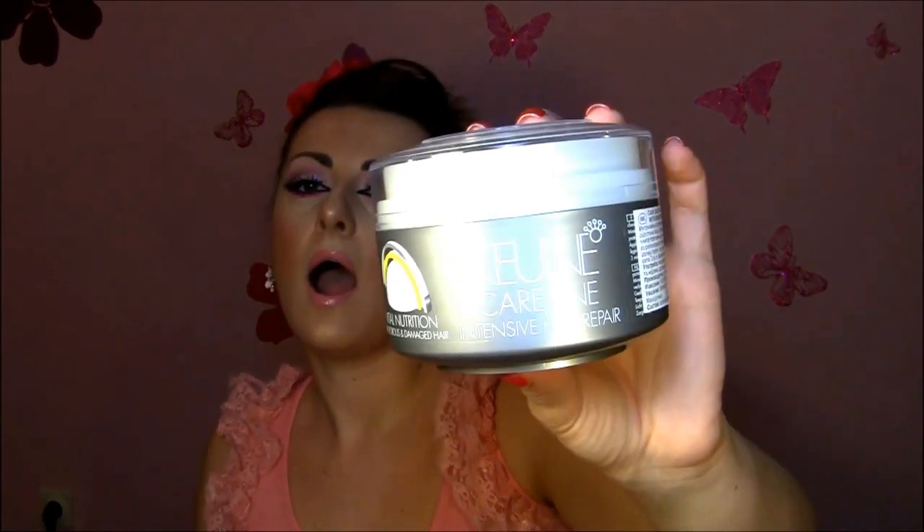First I'm going to start with hair, because I change my color every three to four months and my hair is naturally super dry because it's kind of curly. I really want to keep it very healthy and beautiful. I got the Ken Care Line Intensive Hair Repair Mask. I've been using this mask for about three years and my last bottle lasted one year and seven or eight months — a really long time. It's very, very thick.